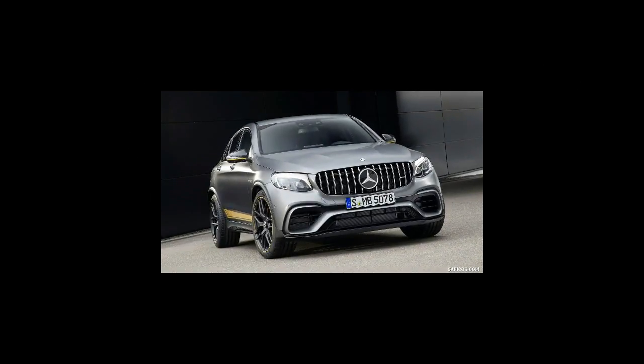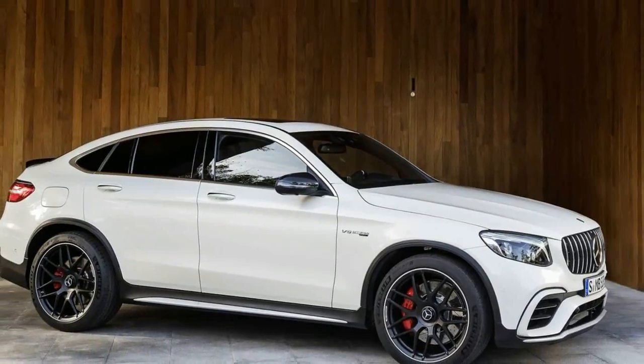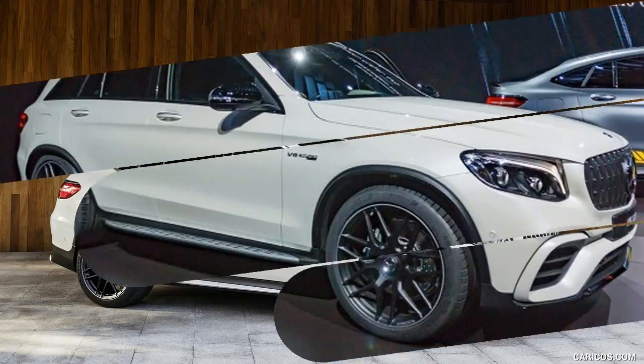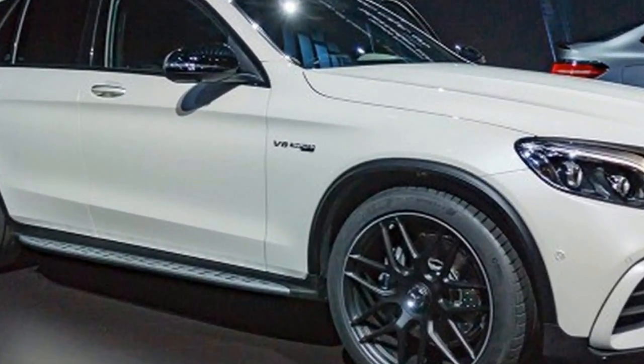The closest thing we'll get is this — the 2018 GLC 63, which is almost a C63 in SUV form.